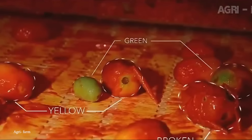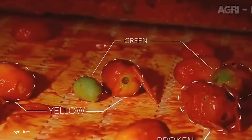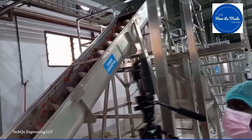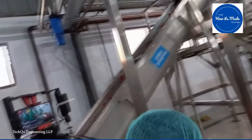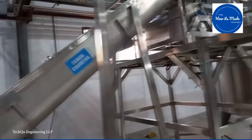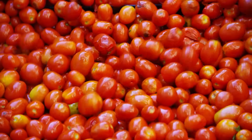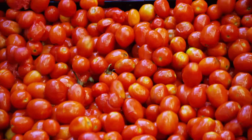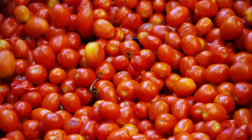This capability significantly reduces waste. The efficiency of the tomato sorter also translates into economic benefits for farmers and distributors. By automating the sorting process, time and labor costs associated with manual sorting are significantly reduced, and improved accuracy in sorting helps better categorize the produce, which can lead to higher market prices for premium-quality tomatoes.